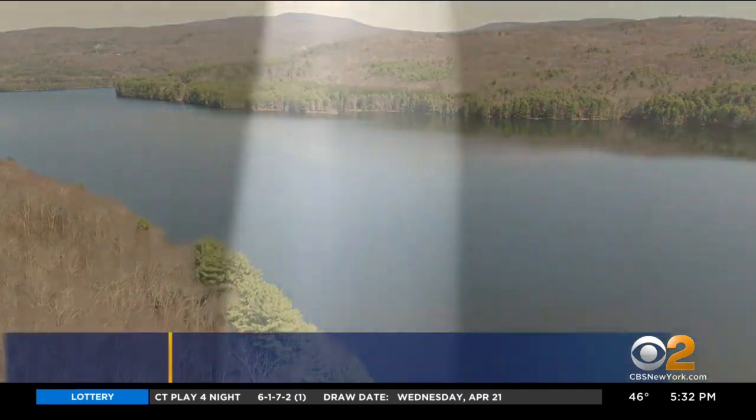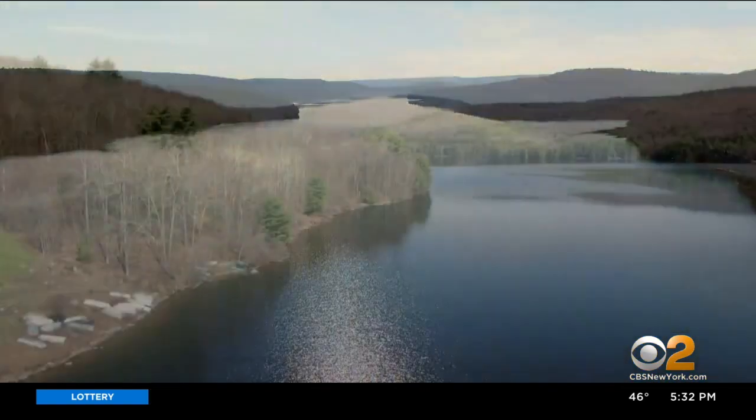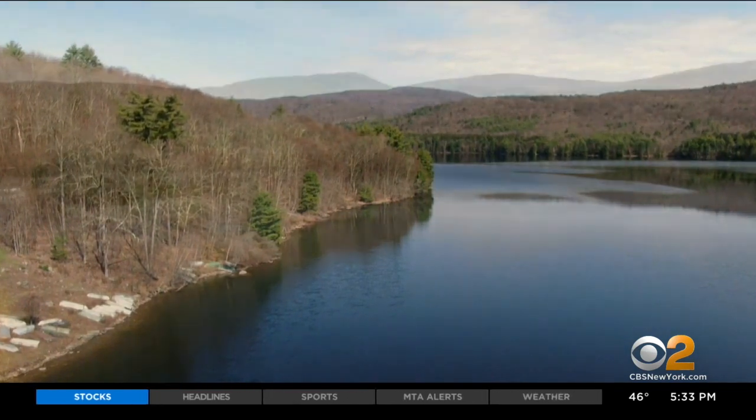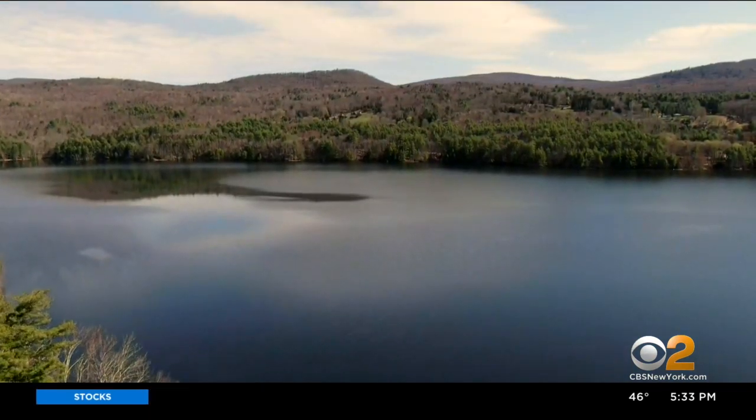Feast your eyes on the source of New York City tap water. Roughly two hours north of the Big Apple and beyond, nestled in the bucolic countryside of the Catskill Mountains, sit the Catskill and Delaware watersheds — the origin of the best water in the world. "I will not dream to have water anywhere else, only in New York City."